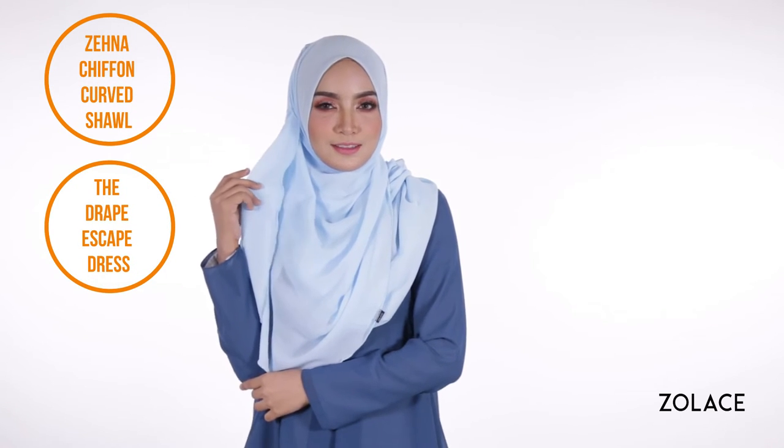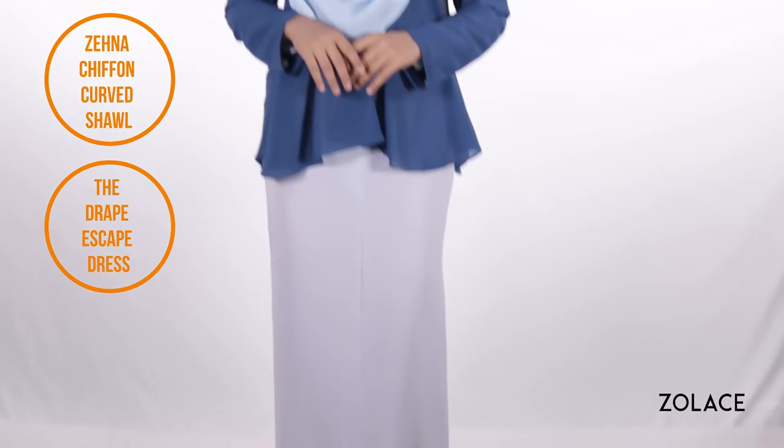Today we've paired this look with a drape escape dress for a classic but modern look. So just grab one brooch, two pins, and we can get started.